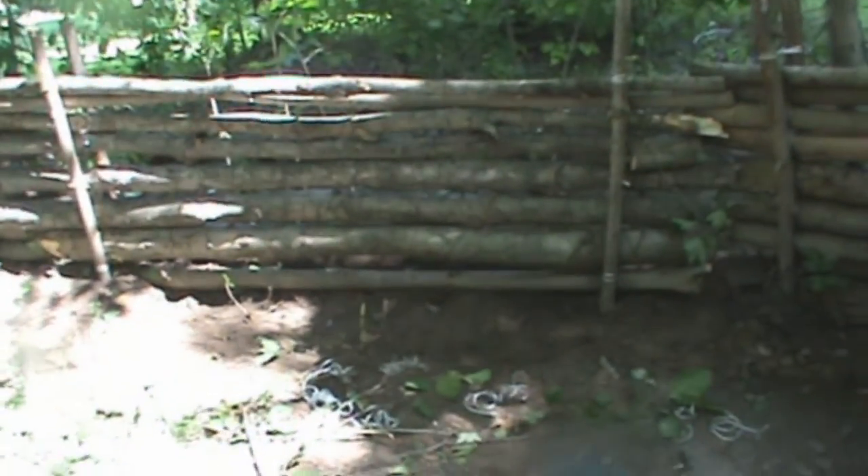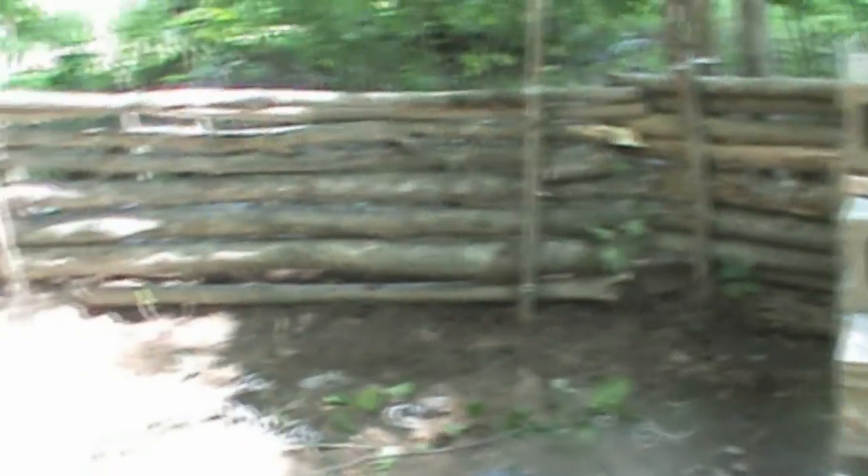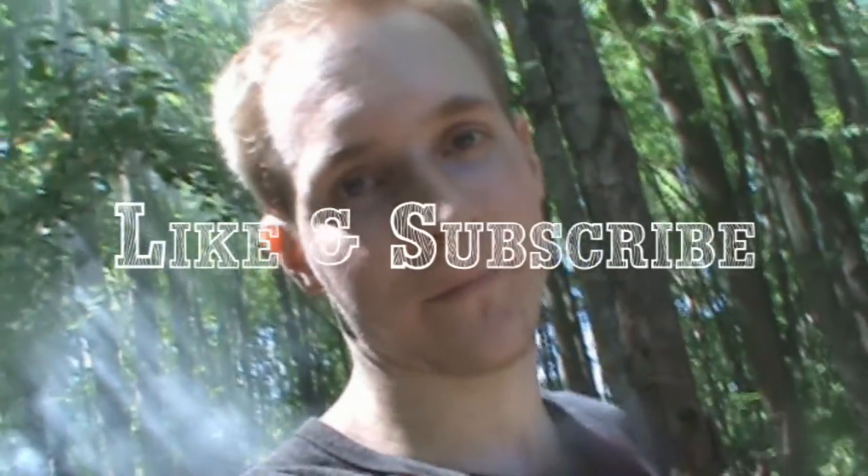I was lucky enough to find some wood in my backyard from a dead tree, and it worked. I don't have much time left on this camera, so — hey, thanks for tuning in. Like and subscribe. Take care.